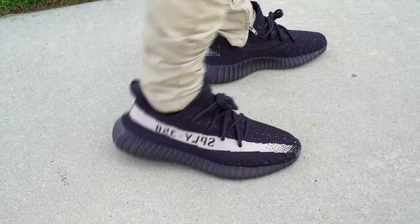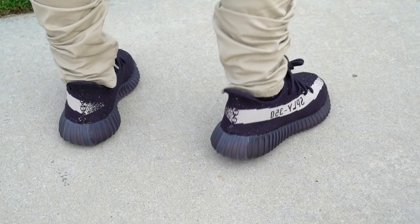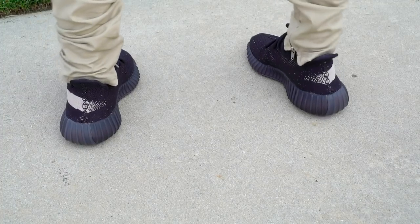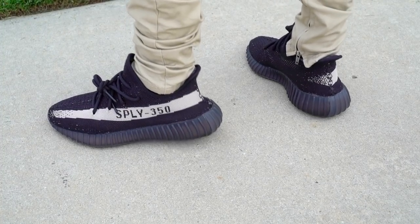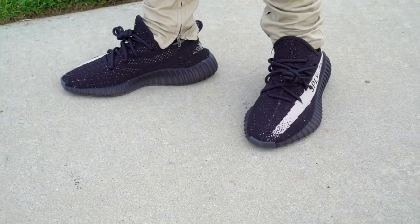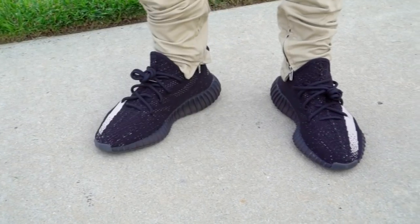Moving on to fit — I feel like they're both good, but very narrow. The Yeezys are way more narrow, though. You have to go up half a size for the Yeezys — I did a size eight and it fits me perfectly. You can go down half a size in the Ultra Boost. After you do that, the fit is good in both shoes, unless you have a wide foot, because keep in mind the Ultra Boost is pretty narrow too. Look at how much wider the Yeezys are, guys — it's crazy.